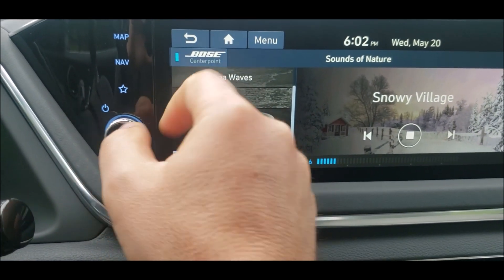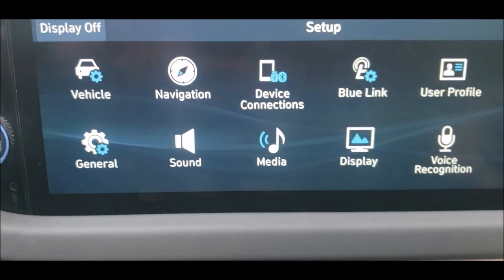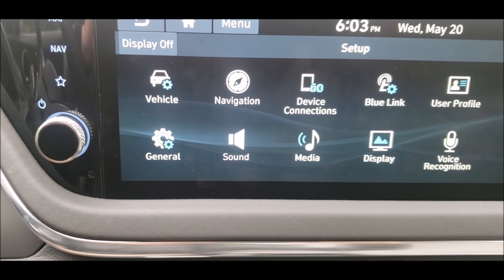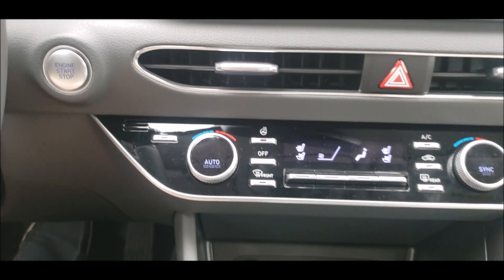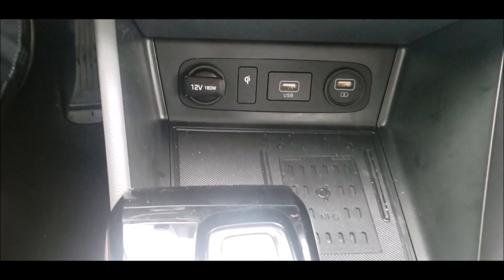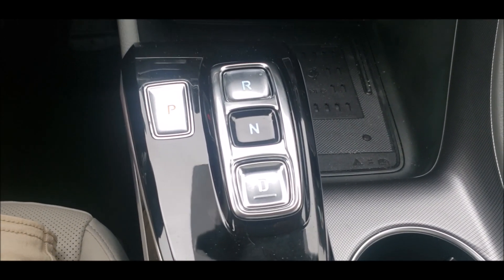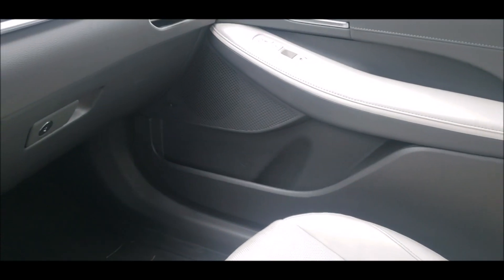It has a great infotainment system that has everything — all the setup, navigation, vehicle control, general setup, and so on. Great sound system. In the interior you also have power buttons to control the climate, a wireless phone charger, and buttons that control the drive mode. Two cup holders here and a beautiful interior. Now let's get out and I'll show you the solar panels.